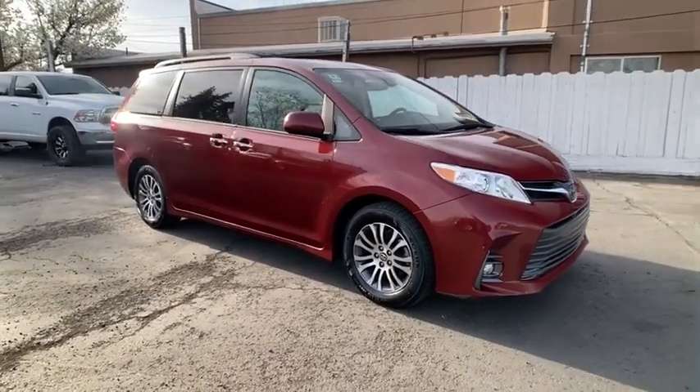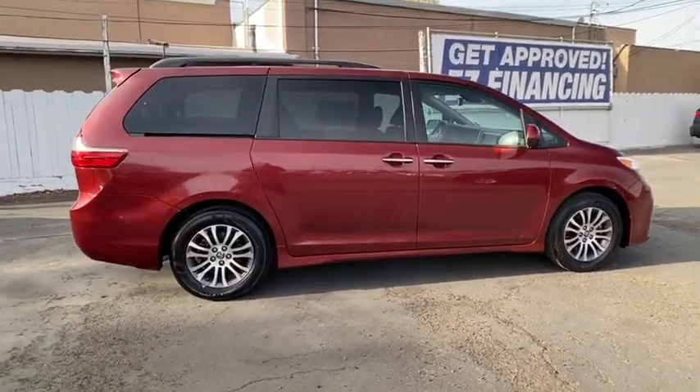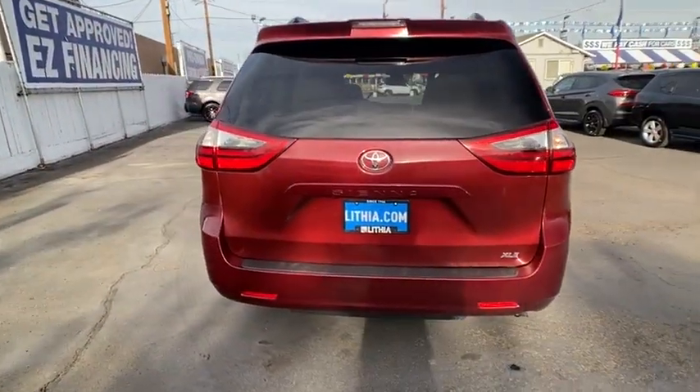Make a great choice today with the 2020 Toyota Sienna. Sienna offers excellent overall quality and long-term dependability, making it a hassle-free vehicle to drive day in and day out while contributing to peace of mind on long road trips.